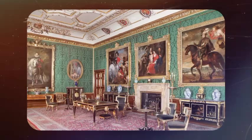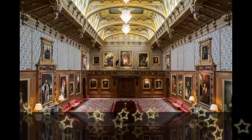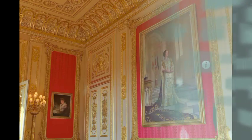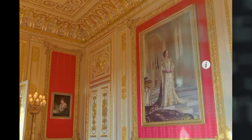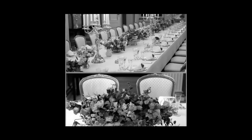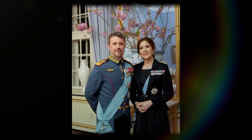In essence, the photograph offers more than just a glimpse into the royal couple's home — it serves as a window into their world, revealing the nuances and intricacies that define their unique identity. Through the lens of Mortensen's expert analysis, what may initially appear as a simple snapshot becomes a rich tapestry of meaning and symbolism, inviting us to delve deeper into the lives of Denmark's beloved monarchs.